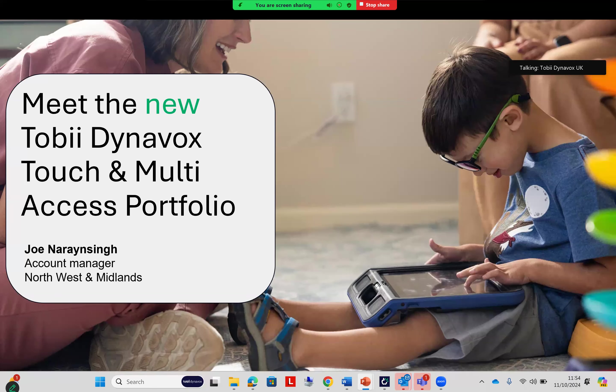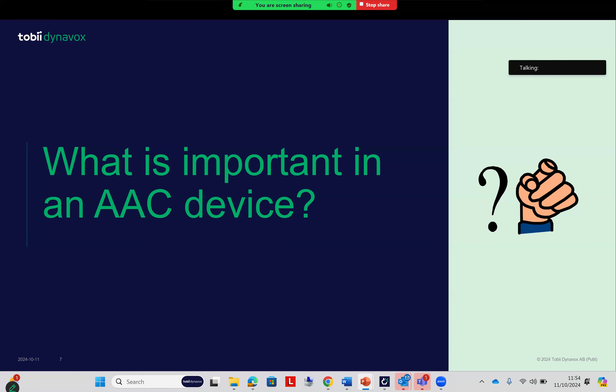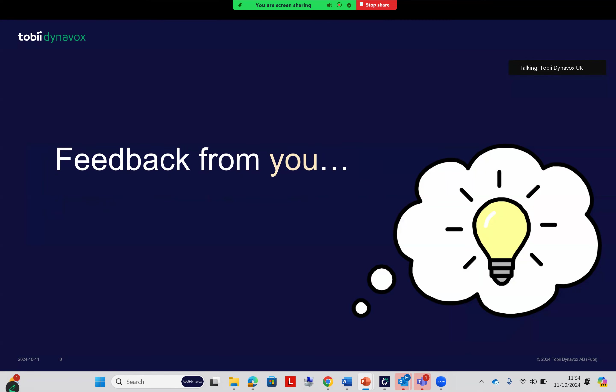Today my focus is on the new touch and multi-access portfolio. I'm Joan Ryan Singh, account manager for Tobii Dynavox based in Manchester. One of the key focuses whenever we're launching new devices is considering what's important in a dedicated AAC device — important for the user, but also for professionals and caregivers supporting that user. A key part of that is taking feedback from professionals, users, families, and caregivers. I'll start with a couple of examples of things that have been fed back to us.